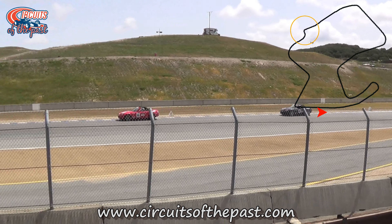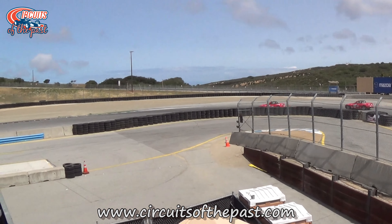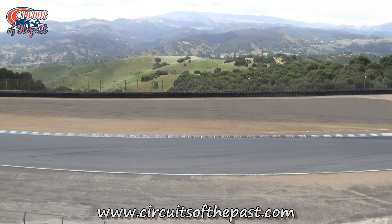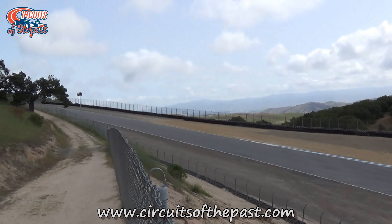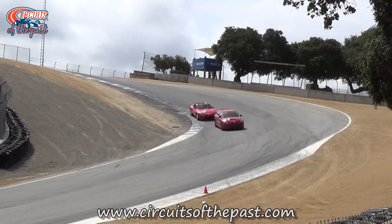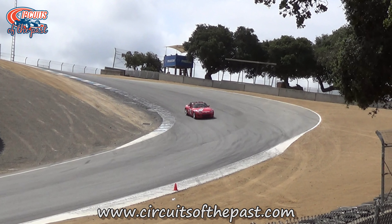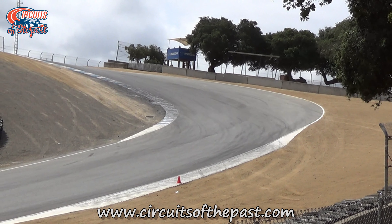Laguna Seca, officially named WeatherTech Raceway Laguna Seca, was built in 1957 and quickly became one of America's most beloved racing circuits. Nestled in the rolling hills of Monterey County, the track spans 2.238 miles or 3.602 kilometers and features 11 turns. Yet one corner that stands literally above the rest is Turn 8, known simply as the Corkscrew, which has become synonymous with Laguna Seca's identity.